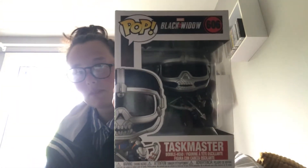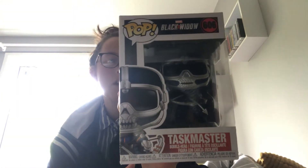I'm now going to go through all the pops that I got today. First one is Taskmaster from Black Widow — it's the blue one and not the orange one. The only reason I have this is because James bought it by accident last week and he already has it.